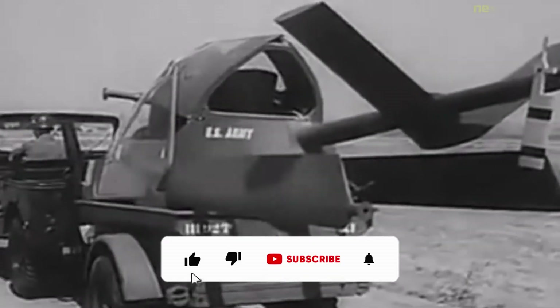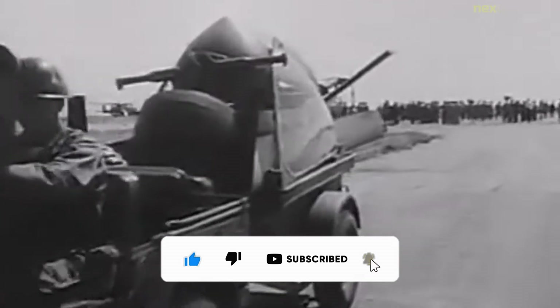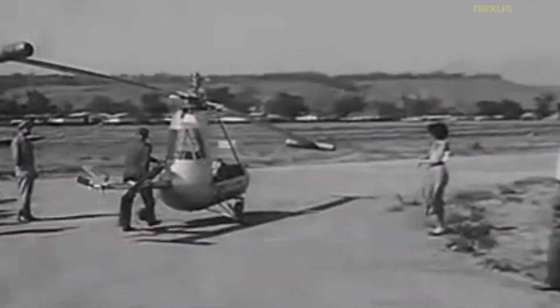The American helicopter XH-26 Jet Jeep was an experimental tip jet helicopter developed in 1951 by the American Helicopter Company, to meet a United States Army and Air Force request for a collapsible and air-droppable observation helicopter.